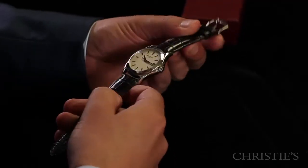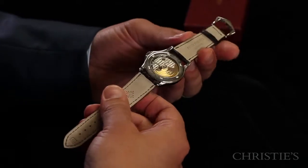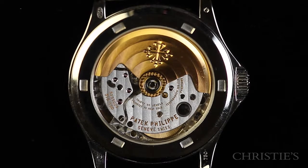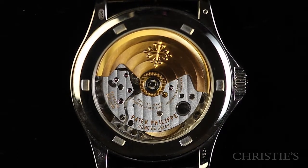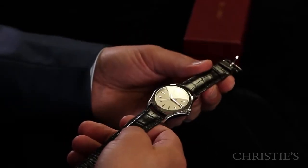This particular caliber, the 315, is gorgeous. You can see the gold rotor engraved with the Calatrava. What's interesting about this reference — or the Calatrava family in general — is that since the 1930s, it's been the staple watch for wearable everyday use that the company has been making.